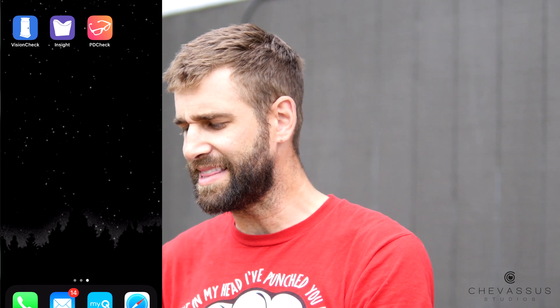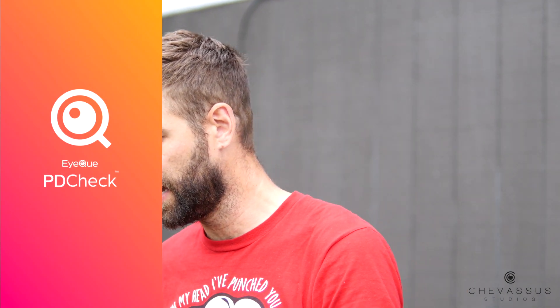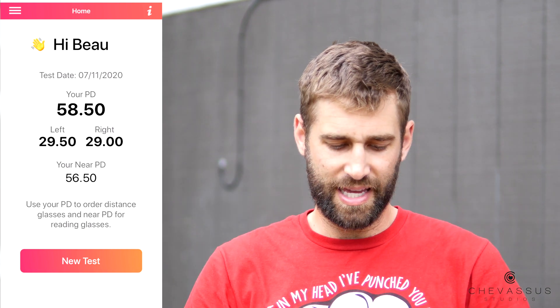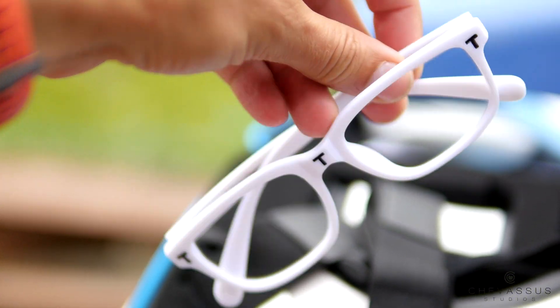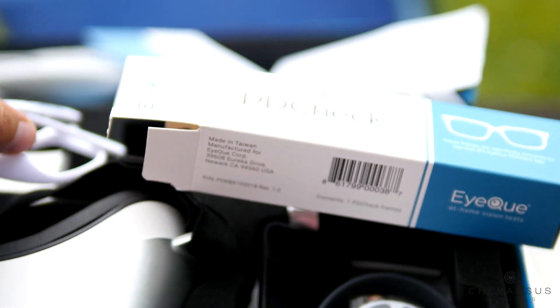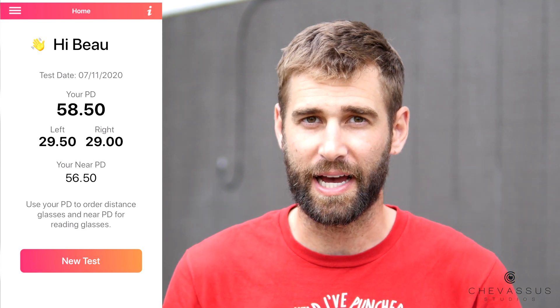You don't really need the PDCheck app. It does come with special glasses where you can take your picture and it shows exactly where your pupillary distance is. I had my wife check it with the ruler and it was 58, and then I did it with the app and their special glasses and it was 58.5 — that's a half a millimeter difference, which is incredibly precise.